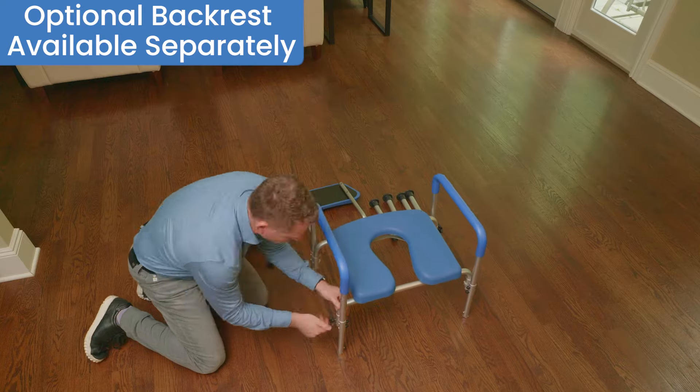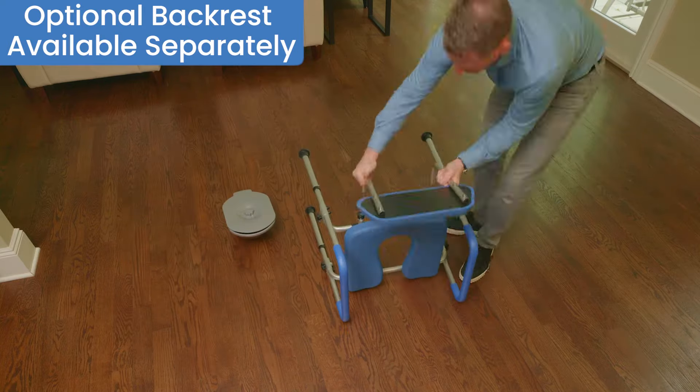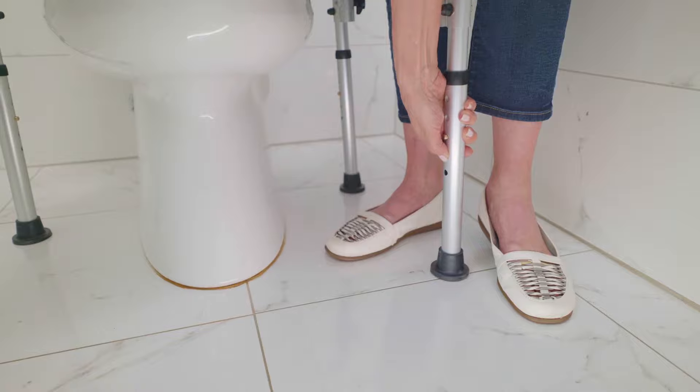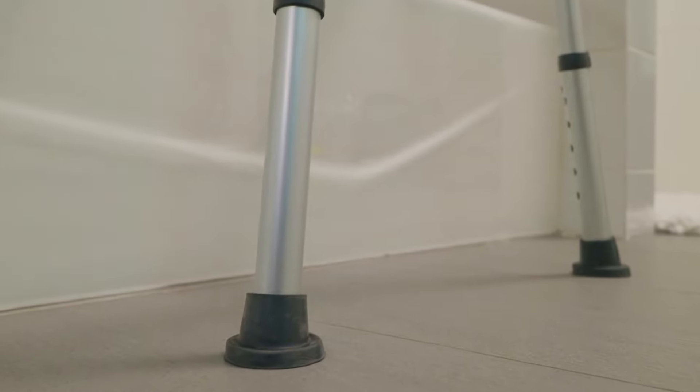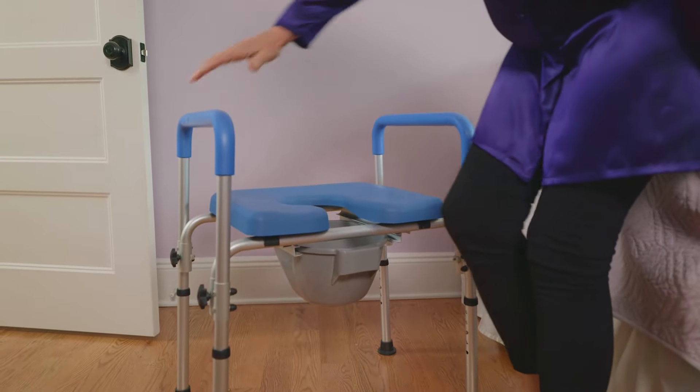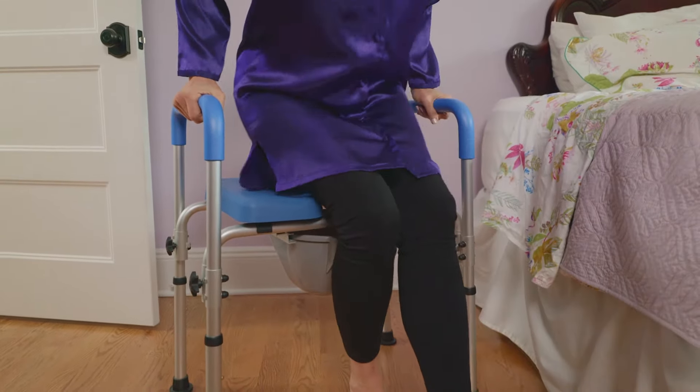With a tool-free assembly, the chair is ready for the user in under three minutes. The chair's height can be adjusted for further ease of use, and the rubber grips help to further secure the chair.